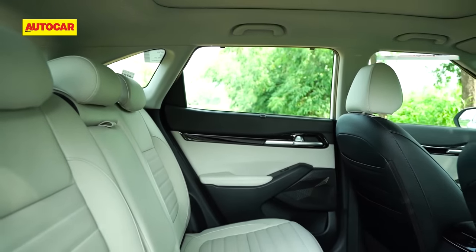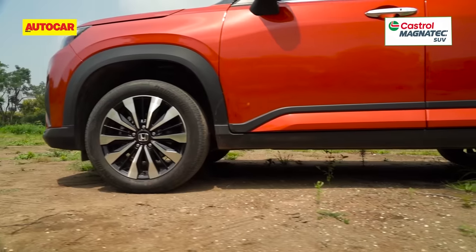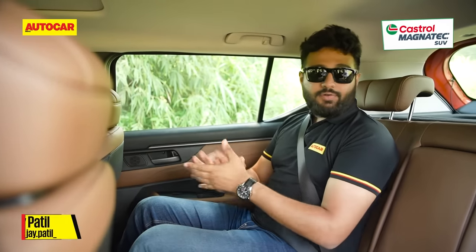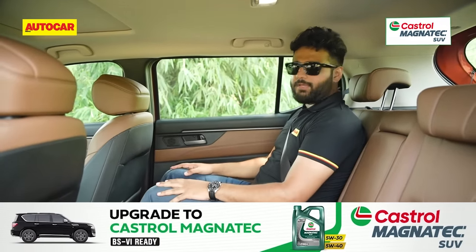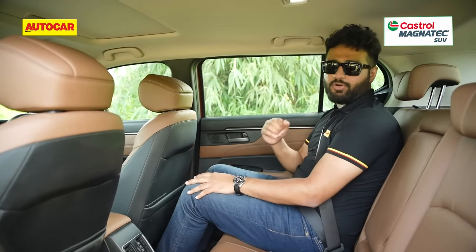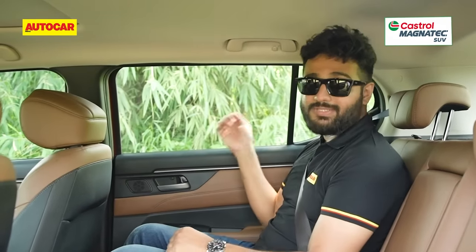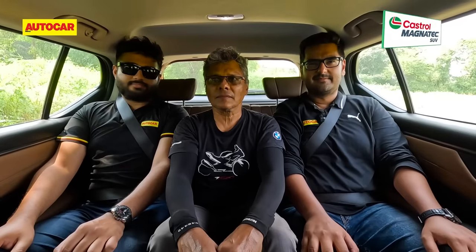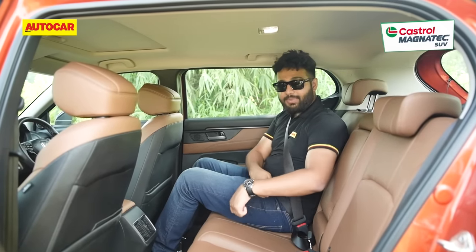To judge back seat space, the driver's seat was set to Nikhil's driving position — just under six feet tall — while the reviewer is over six feet. Starting with the Elevate, which is second only to the Taigun in wheelbase length: there's a good amount of leg room, knee room, and head room is not a problem. There's space to keep your feet on a slightly elevated platform. The seat is very good in terms of cushioning and support, and the angle is just right. The large windows are wide but miss out on sun blinds, which could be an issue on a hot day. Two adults in the back will be very comfortable, but sitting three will be slightly cramped, and the centre seat lacks an individual headrest — only a lap belt is provided.